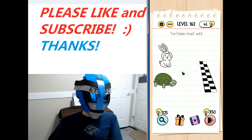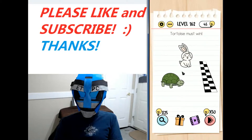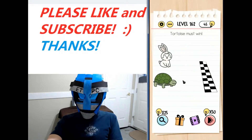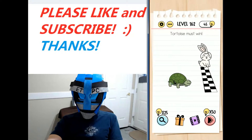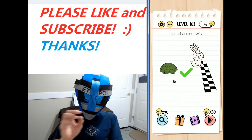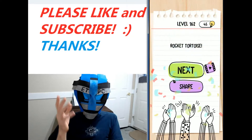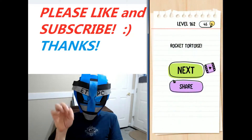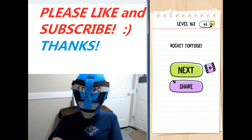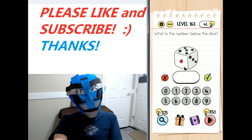Welcome back, this is level 162 of the Brain Test Tricky Puzzles walkthrough. The puzzle says: tortoise must win. Click on the shell of the tortoise and drag upwards around the edge of the shell. When the rockets appear under the shell, click on the rockets and the rocket tortoise wins. See you next level!